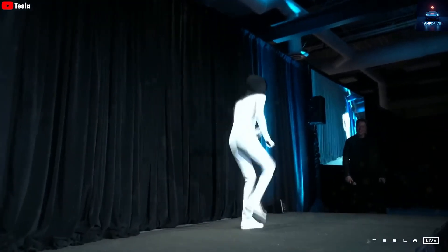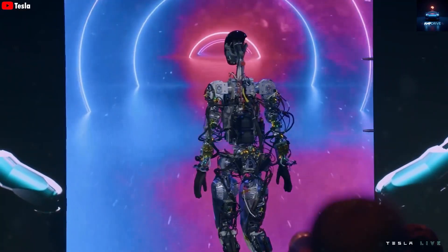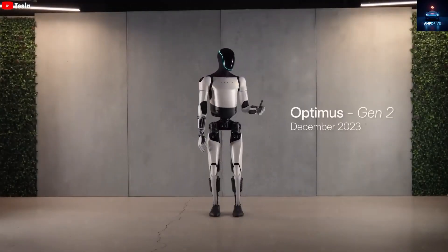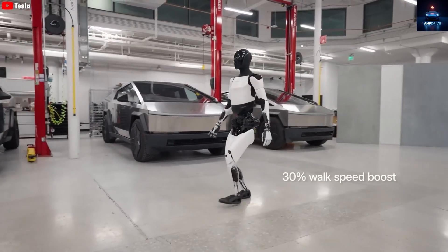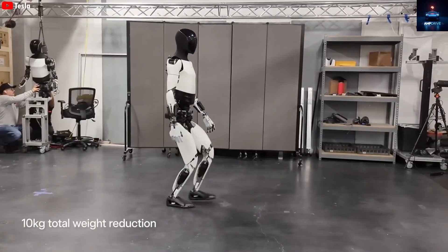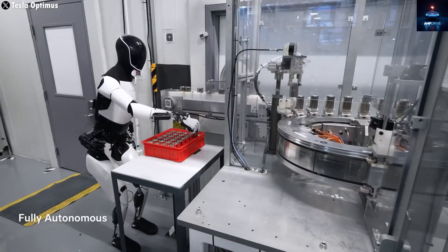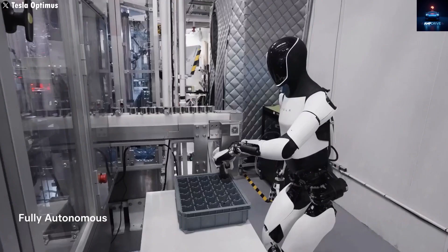This is where many robotics companies struggle. They can make robots that run, jump, or perform stunts, but not one that can peel an orange or rinse vegetables underwater. Tesla's focus is different — it wants a robot that performs the simple but meaningful daily tasks humans do. Cooking, for example, is a perfect test. Making something like bacon and eggs requires understanding timing, temperature, and coordination. You open the fridge, find ingredients, pick them carefully, heat the pan, and control every movement precisely.